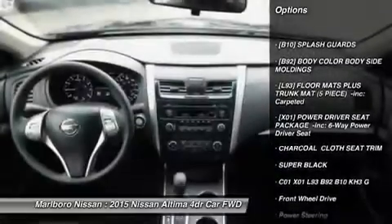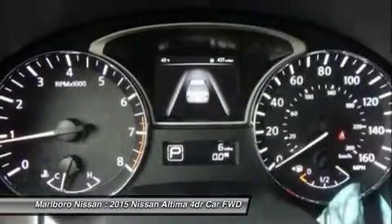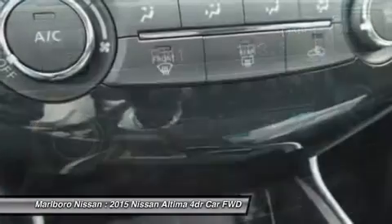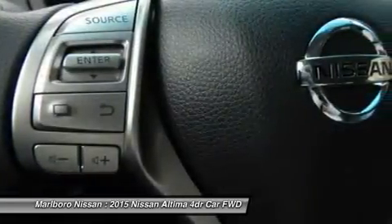Anti-lock braking system, steering wheel audio controls, traction control, stability control, air conditioning, power steering, adjustable steering wheel, four-wheel disc brakes, keyless entry, cruise control.